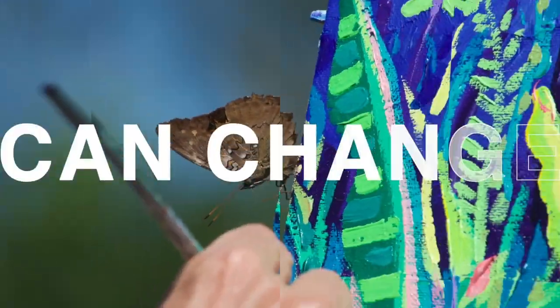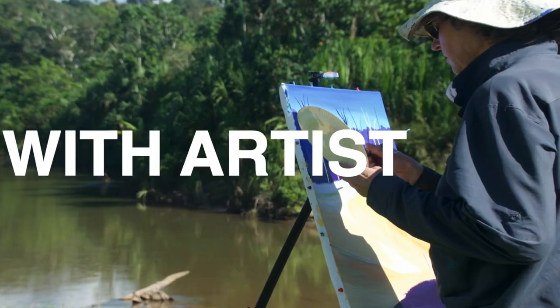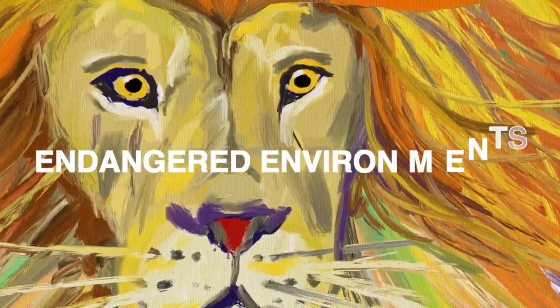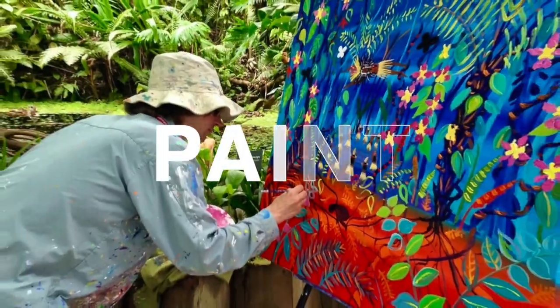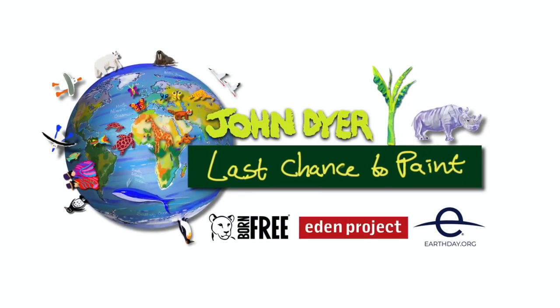Art can change our future. Travel with me, artist John Dyer and artist Joanne Short. Be inspired by endangered environments, plants and animals, and learn about tribal culture. Paint, connect, exhibit and change. It's a last chance to paint.